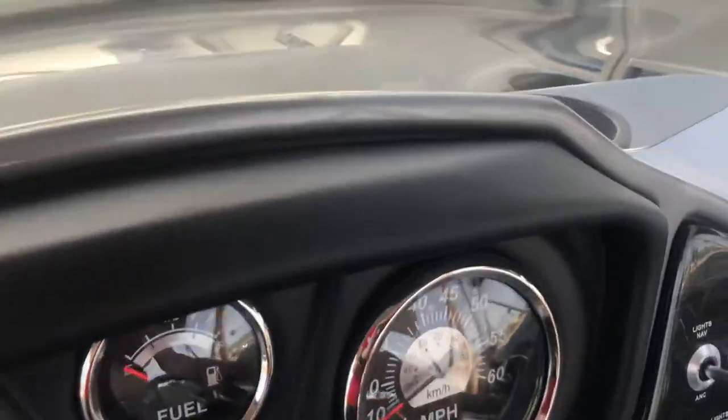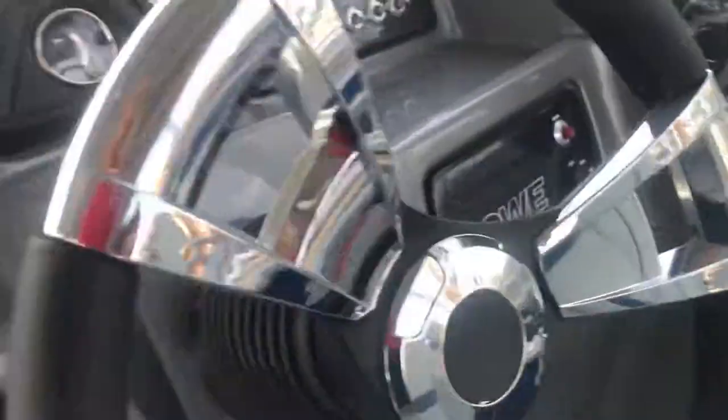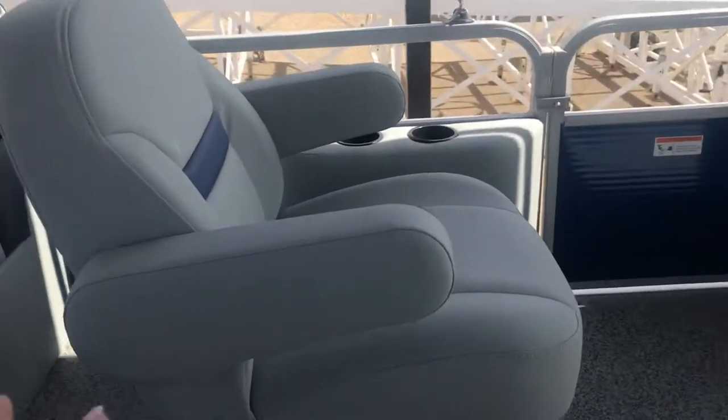Your gauges are all chromed out — lots of gauges right here, lower right here — and then again your trim up and down. This one holds 10 people or 1,400 pounds, whichever comes first. It does have tilt steering, so however you want to sit you can adjust it up or down.